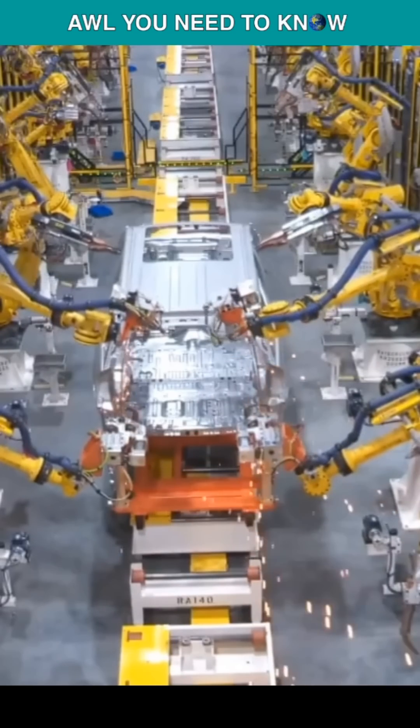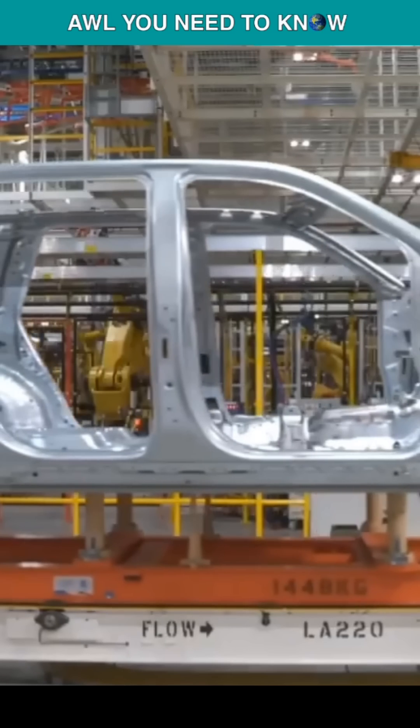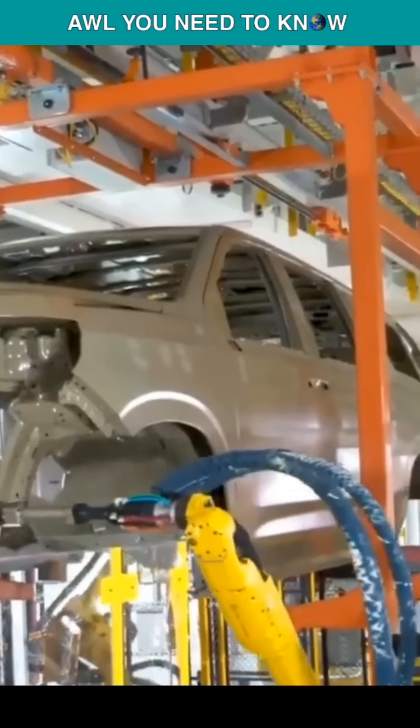Let's say General Motors spent 10 years designing a new revolutionary line of cars, spent billions on a new factory, trained mechanics and thousands of assembly line workers, and then after just building 21 cars, they fire all the staff and close the factory.